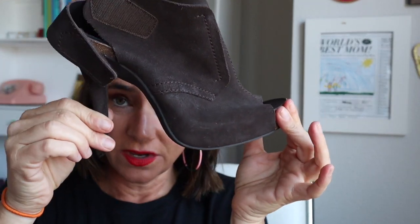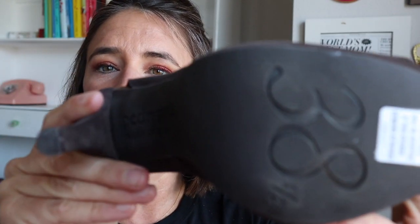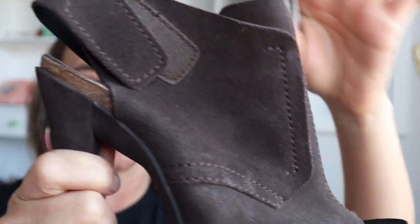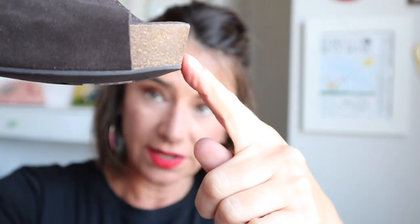They're so incredibly comfortable. This is also another Pedro Garcia shoe — I purchased these second-hand and, as you can tell, they do not look it at all. Even though they're high heel, they still have this comfort feature of a cork sole.